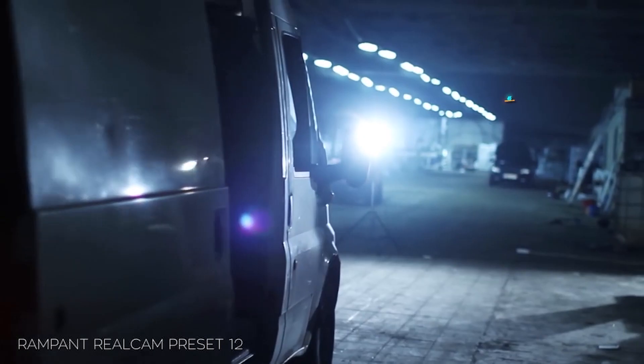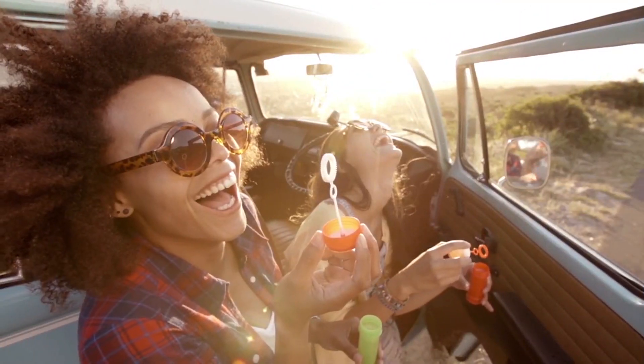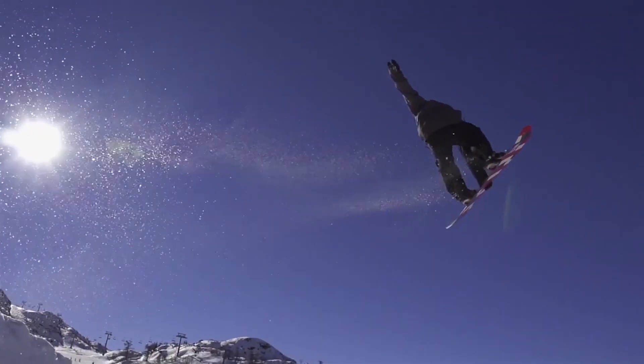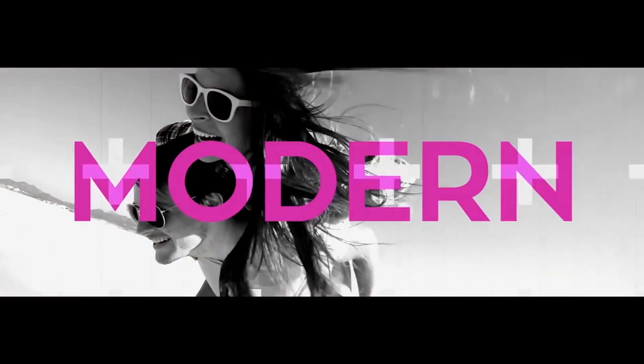The Ultimate Premiere Pro 2019 bundle includes over 45 Rampant products. If you went to the Rampant store right now and purchased each of these individually, it would cost you more than $900. But today we're doing the Ultimate Premiere Pro 2019 bundle for only $99. You get all this Premiere Pro goodness, all these time savers, these unbelievable effects for only 99 bucks — that's a savings of over $800.